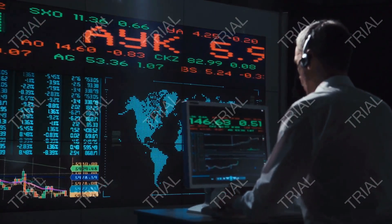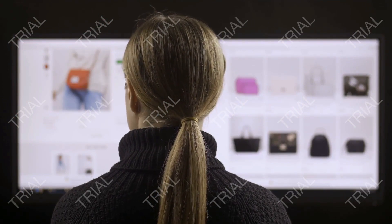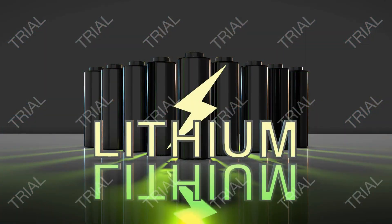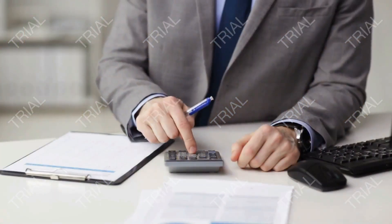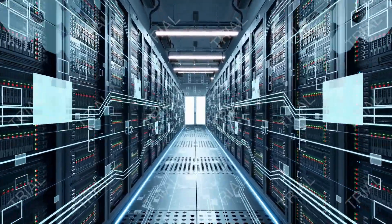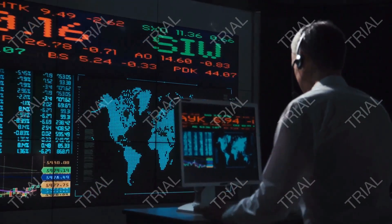The Intel vPro platform is an integrated, validated platform with built-in features for performance, security, manageability, and stability. You'll get a PC that delivers business-class performance, hardware-enhanced security features with Intel Hardware Shield, and PC fleet stability right out of the box. Additional features such as Intel Active Management Technology (Intel AMT) for remote management require activation and IT administration. These features range from remote management capabilities to Wi-Fi 6 to long battery life, designed to deliver business benefits across four major areas: performance, security, manageability, and stability.